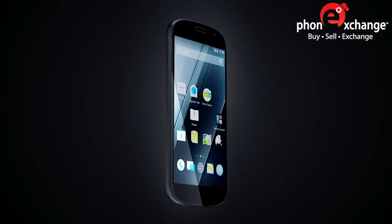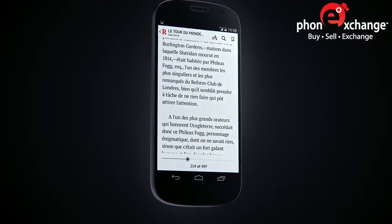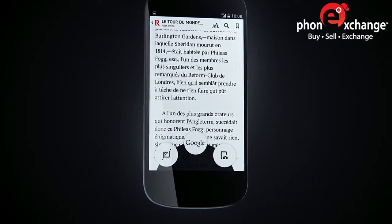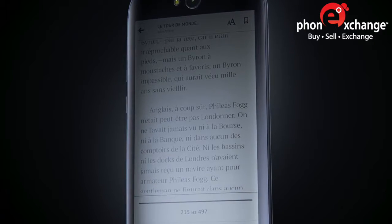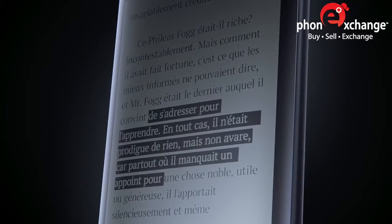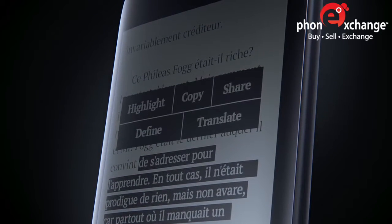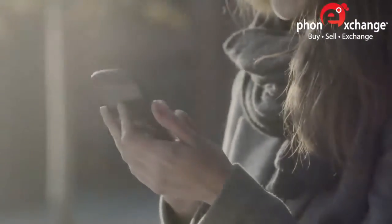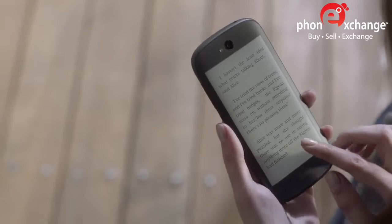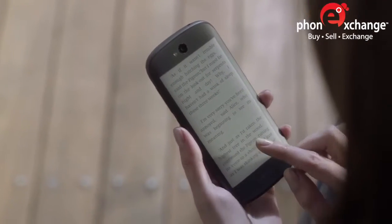Apart from the latest multimedia possibilities, Yotta Phone 2 reinvents ordinary things such as reading. Manage your personal library with convenient navigation and get a reading experience beyond regular books. Look up a fact, translate a word, or share a thought-provoking quote. The e-ink screen lets you process more text and will easily last up to 100 hours — that's more than a week of active reading — all without straining your eyes.